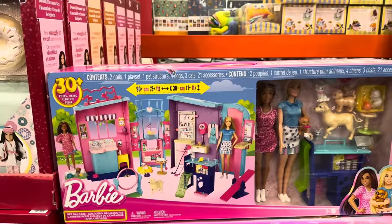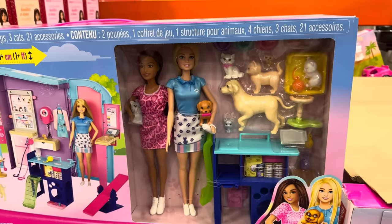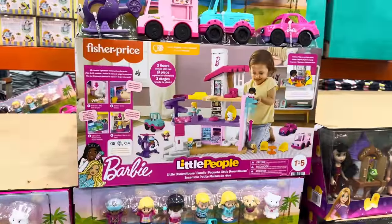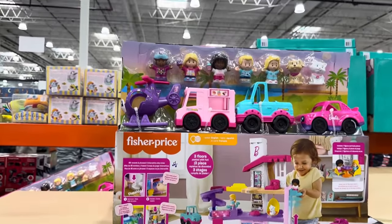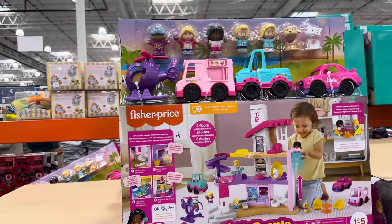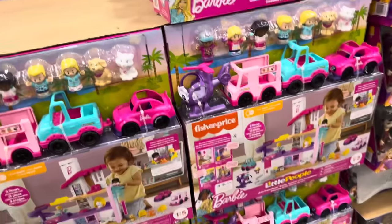Barbie's having her day in the sun — this is the Barbie pet daycare set. You get two dolls, four dogs, four cats, $49.99. Barbie's really having to work hard with that many animals to take care of — 30-plus pieces. If you have little ones 18 months and up, the Little People toys are fantastic all the way up to about five years old. $59.99 — comes with three floors to play, four vehicles, five figures, and two pets. House, cars, people, pets — it's a good combo.